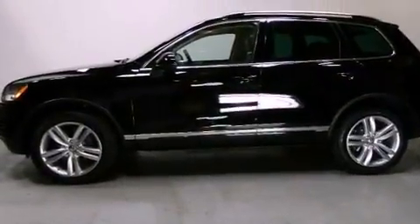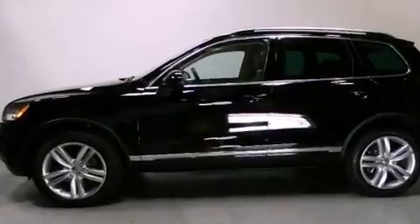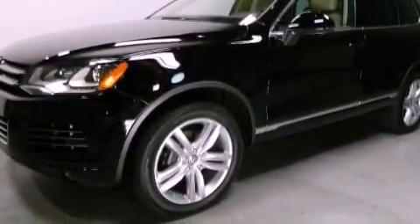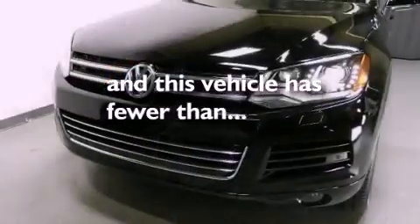Additional features include an engine immobilizer theft deterrent system, a passenger side vanity mirror, traction control, air conditioning with automatic climate control, and this vehicle has less than 1,000 miles.